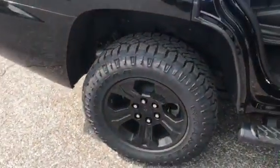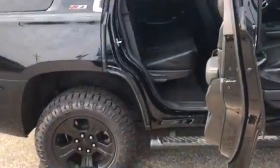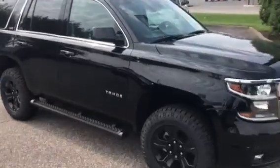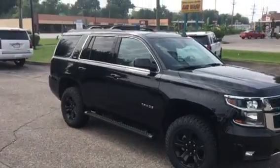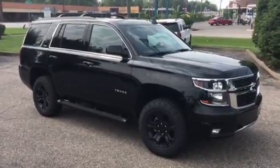We have 18 inch rims on our big boy tires. You would never have a problem in snow with this vehicle, or transporting your kids or the friends of your kids. And this is our 2018 Z71 Chevrolet Tahoe.